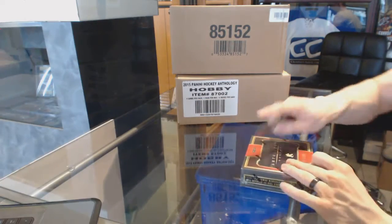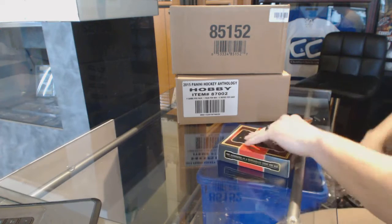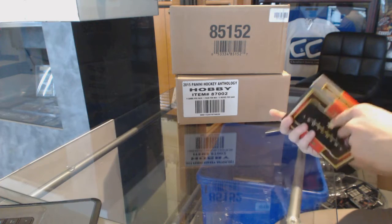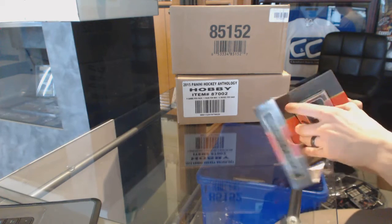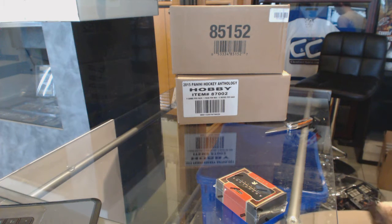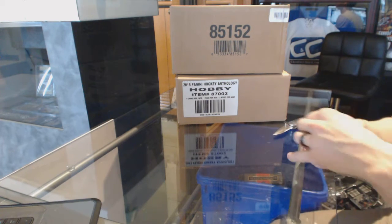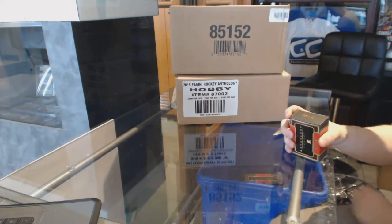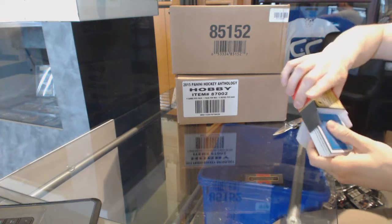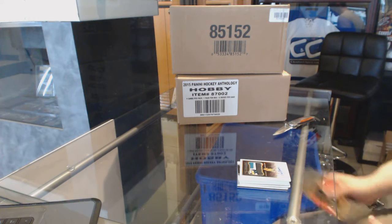Now here we go, Sean's 182's box 1516 Panini Anthology. Excessive packaging is excessive, well that is pretty.